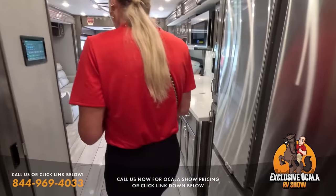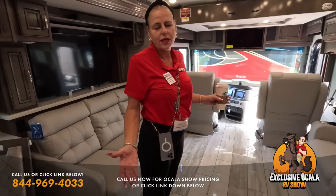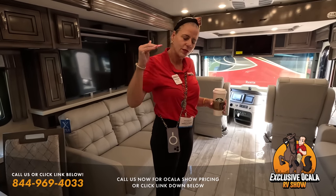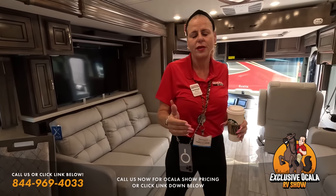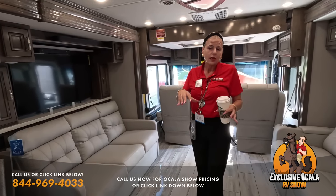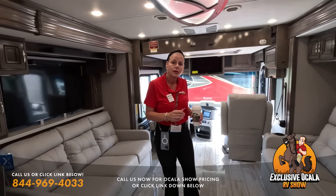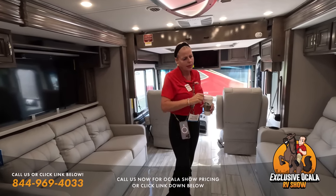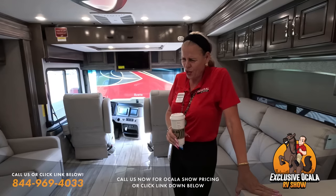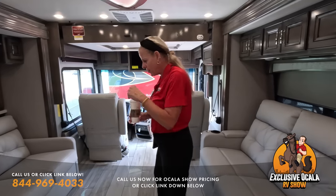Moving from the standard Discovery to the Discovery LXC, the step-up is significant. You go from a 6.7-liter ISB 360 horsepower Cummins to an 8.9-liter ISL 380 horsepower Cummins. The person looking to step up wants more power — torque goes from 800 lb-ft to 1,150 lb-ft. If you're traveling lots of mountains, you want to be in the fast lane, not the slow lane.